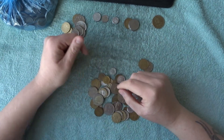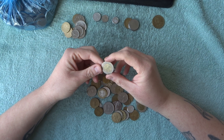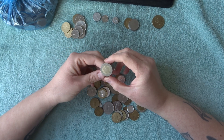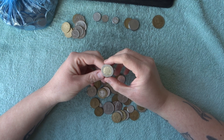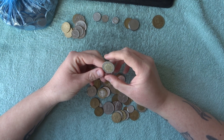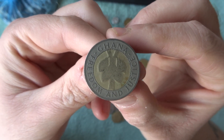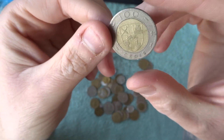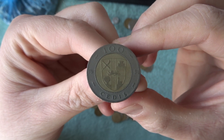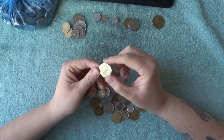This one looks interesting — it's 1991, 100 cedis, and it's Ghana. 'Freedom and Justice' — Ghana! Oh that's cool, I've not seen that one before. A nice African coin. On the flip side it's got a coat of arms on the back — 1991, very very nice.